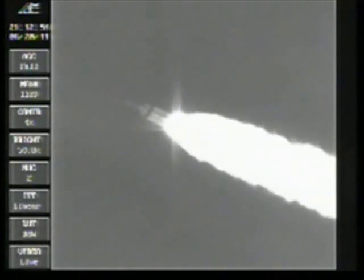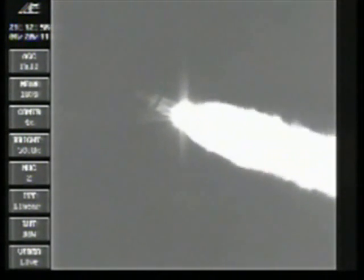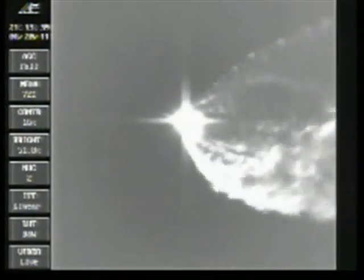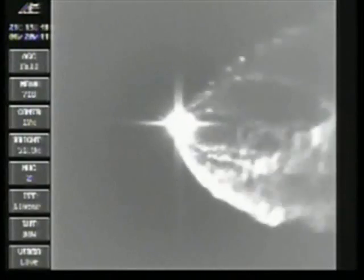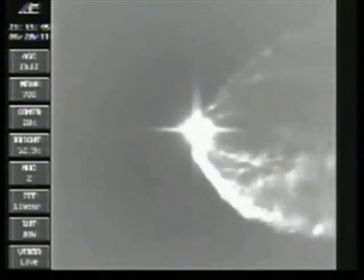Coming up on 2 minutes 25 seconds. Mark, 2 minutes 25 seconds. Altitude now passing 20 nautical miles. Velocity 3,233 feet per second. Chamber pressure is continuing to hold rock solid on the port and starboard boosters in the full thrust mode and a good partial thrust reading in the core booster. Engine control continues to look good. Very little movement.